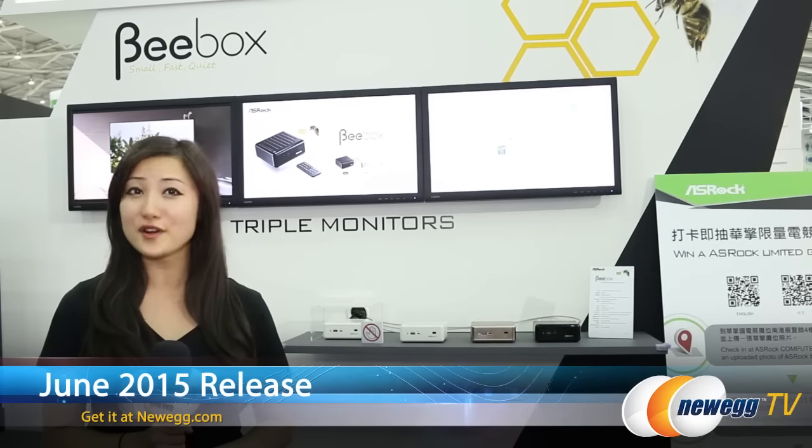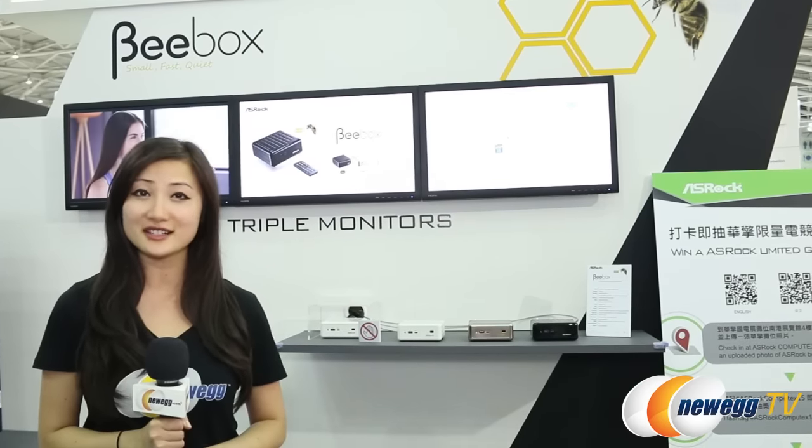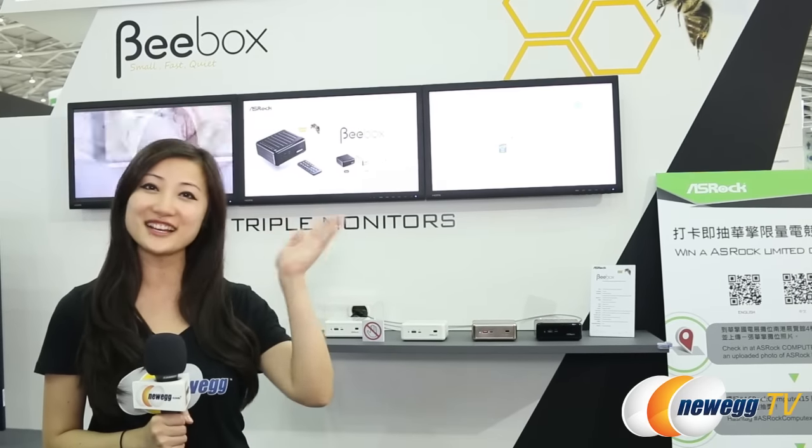Check out Newegg.com for more info. Leave a comment below this video to let us know what you think about the product. Don't forget to hit the like and subscribe buttons, as well as check out our other Computex 2015 videos. I'll see you next time!